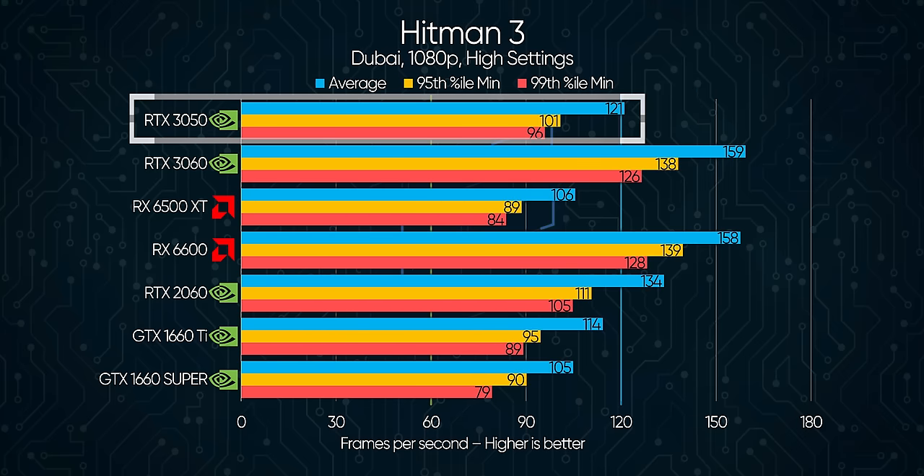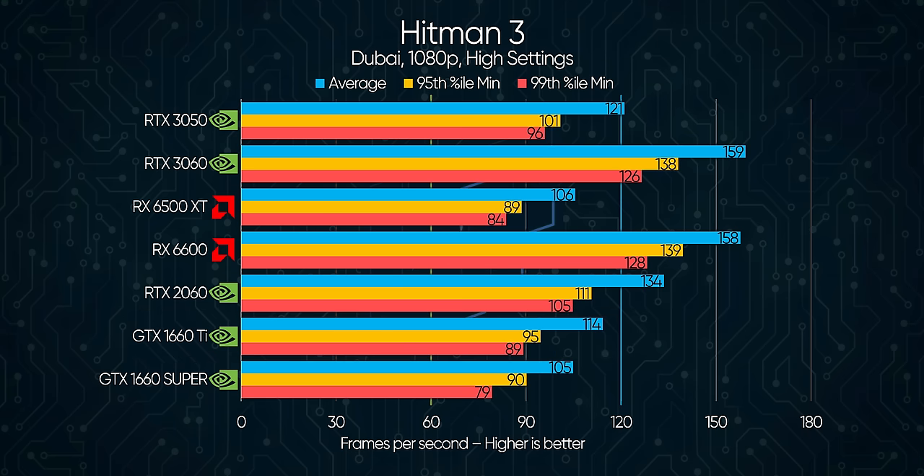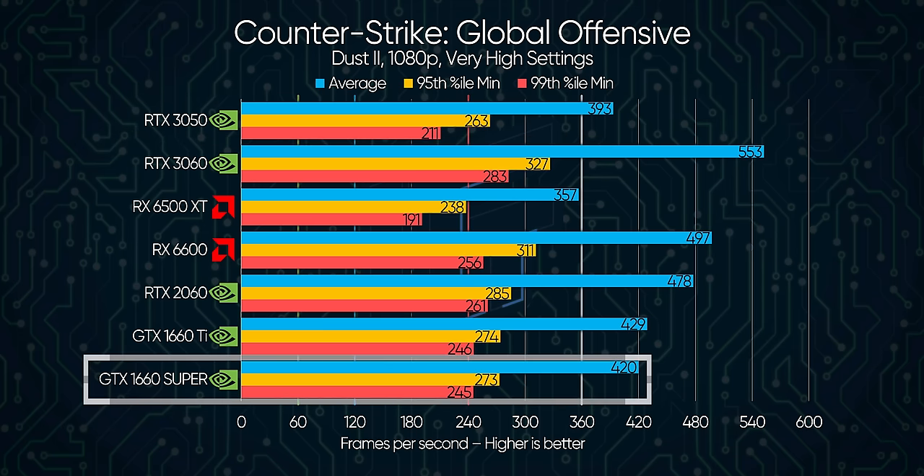Hitman 3 didn't stutter for the RTX 3050 either, and we've once again got the highest result out of other cards in class, including the 1660 Ti — although it's worth pointing out that Hitman doesn't need twitchy reaction times. What does is CSGO, and it's here we see it fall behind the pack, with the cheaper GTX 1660 Super pulling slightly ahead, thanks to its wider 192-bit memory bus.